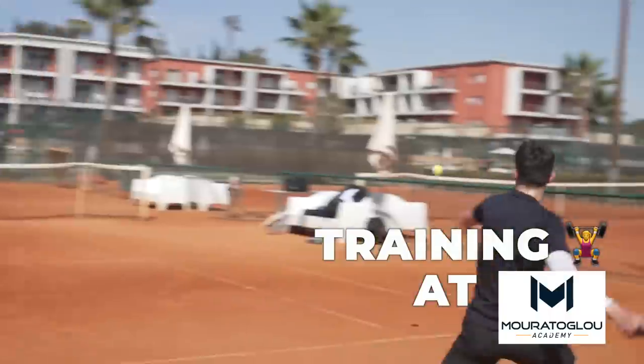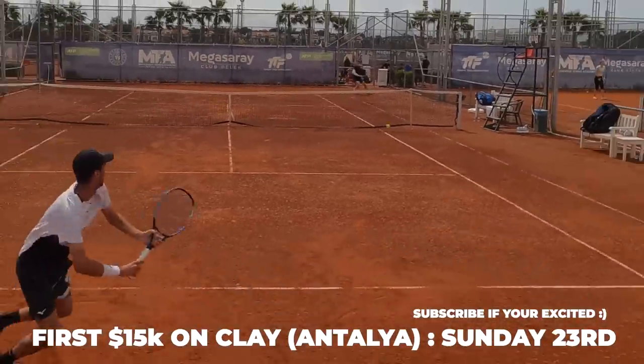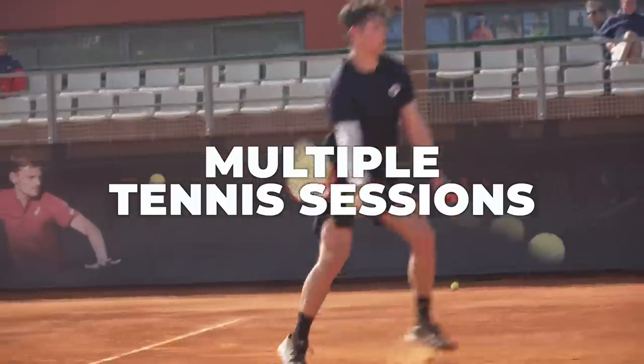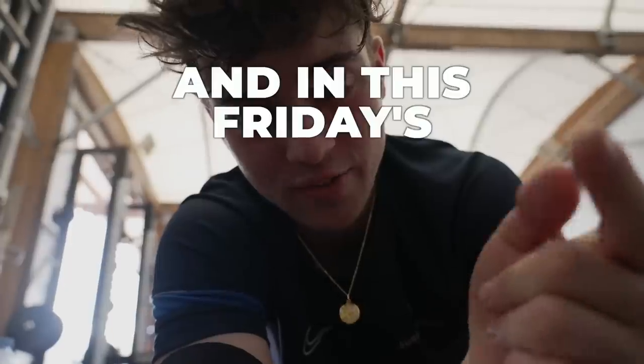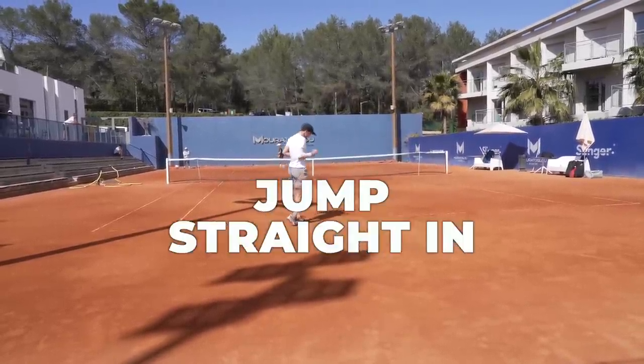Welcome to vlog number three of my training at Morotoglu Tennis Academy, all in preparation for this Sunday where I'm going to be playing my first 15k tournament on the clay in Antalya. Today was super action-packed with multiple tennis sessions, fitness sessions, and physio sessions. I also played with a player who was top 100 in the junior rankings, and in this Friday's final vlog at Morotoglu I'm going to be showing you a match I played against him — but let's jump straight in.